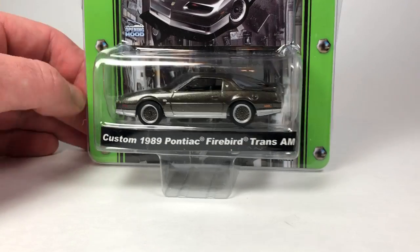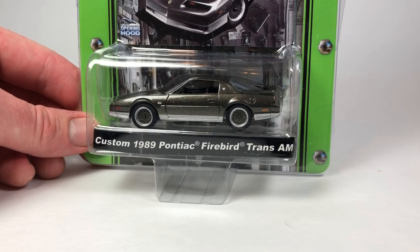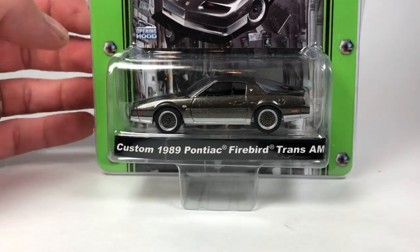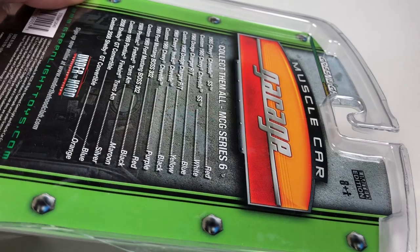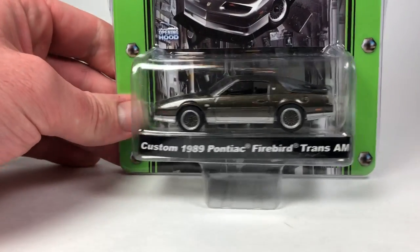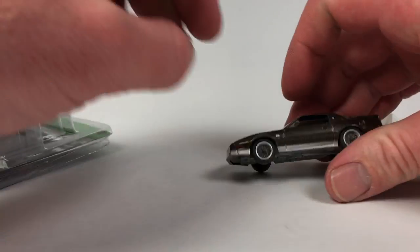Hello YouTubers, it's Champion DJ K coming at you with another 10 Car Tuesday episode. Today we're going to take a look at some pretty cool Greenlight castings. We're going to open all of them — 10 cars, all different castings. We're going to start with this one right here: the custom 1989 Pontiac Firebird Trans Am, stock and custom, Muscle Car Garage series 6.